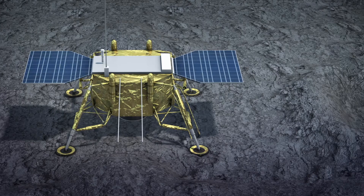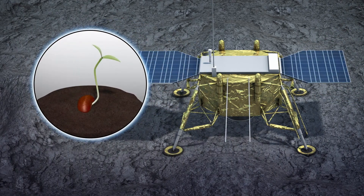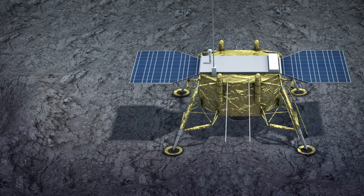It will conduct low-frequency radio astronomy observations and see whether plants can grow in the low-gravity environment. It will also explore whether there is water or other resources at the poles.